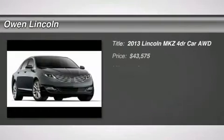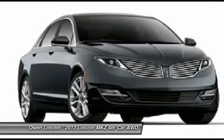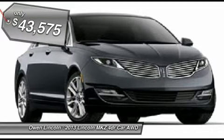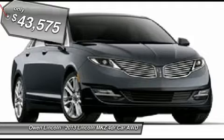2013 model year, front license plate bracket, California emissions, tuxedo black metallic, light dune perforated leather, 3.7L V6 IVCT engine, 6-speed automatic transmission F50, NE special edition disc package.